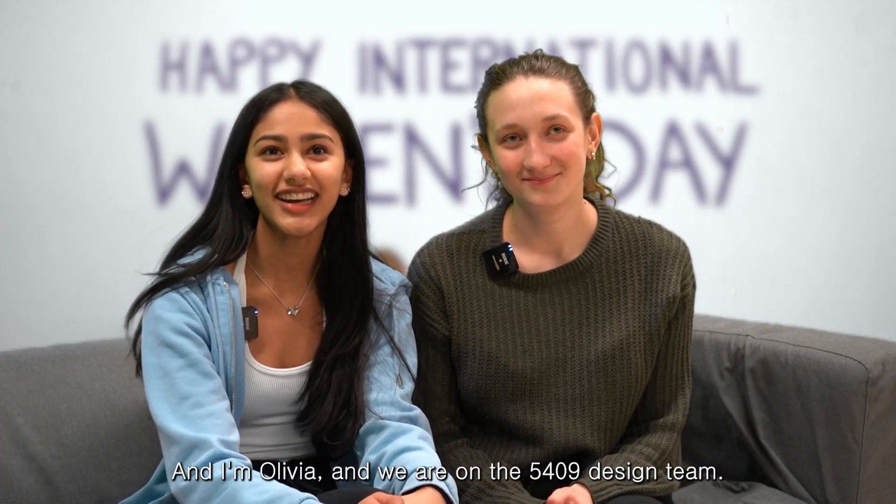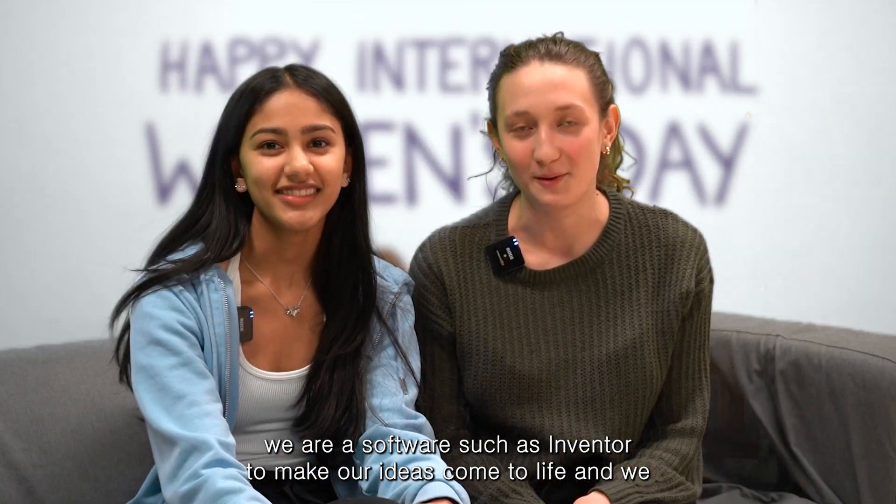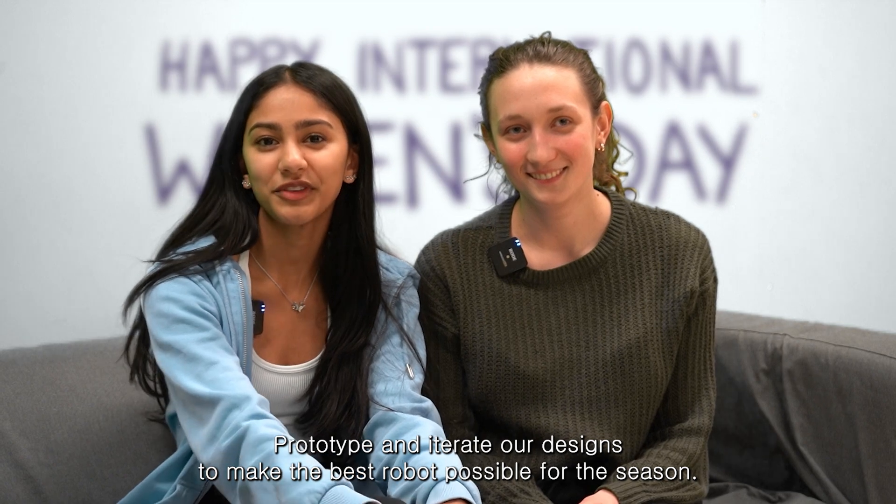Hi, I'm Danielle and I'm Olivia, and we are on the 5409 design team. On the design team we use software such as Inventor to make our ideas come to life, and we prototype and iterate our designs to make the best robot possible for this season.